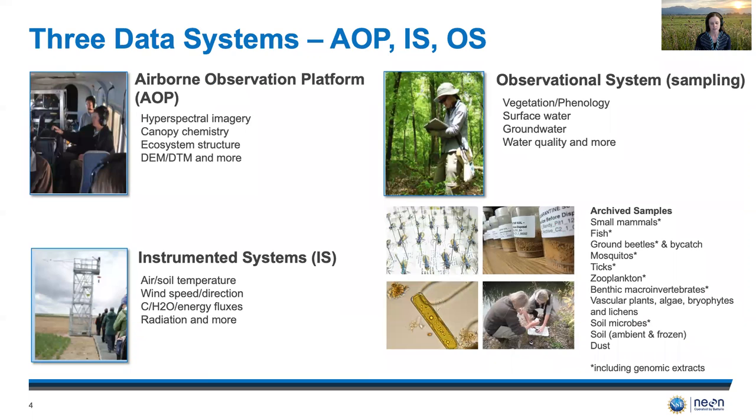NEON collects data and samples using a combination of airborne remote sensing, sensors, and field sampling at varying space and time scales. The observational sampling protocols provide a wide range of small but highly diverse and complex data sets and over a hundred thousand archive samples a year including genomic extracts.